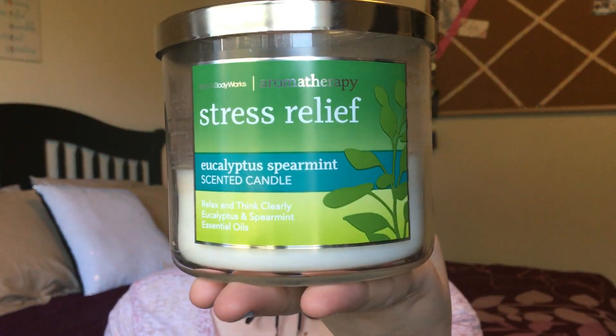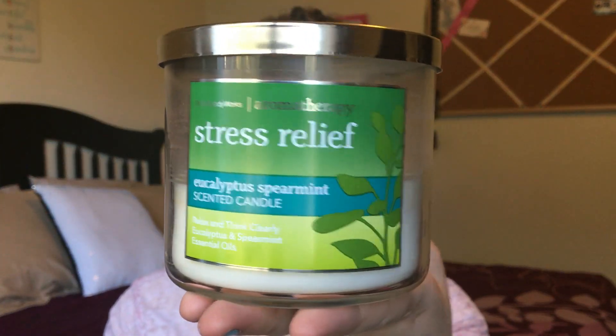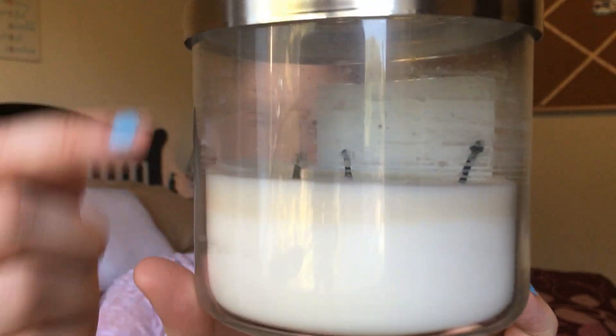Just like in my last monthly favorites I'm starting off with a candle. Today it's the Bath & Body Works Aromatherapy Stress Relief Eucalyptus Spearmint candle — you can tell I've been using it. I love this candle, it has been my lifesaver through a pretty stressful couple of months. I think it's a winter candle that I just hadn't used for a while and it was already on my nightstand.